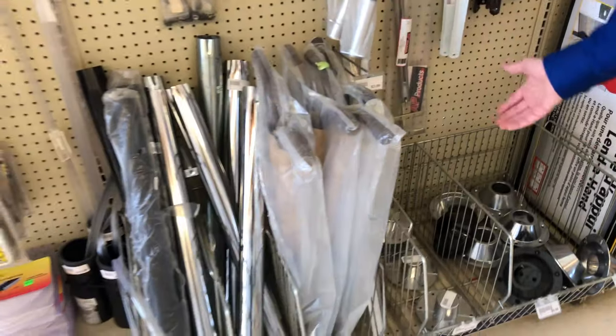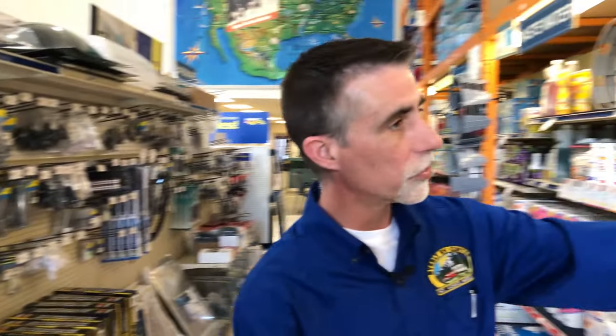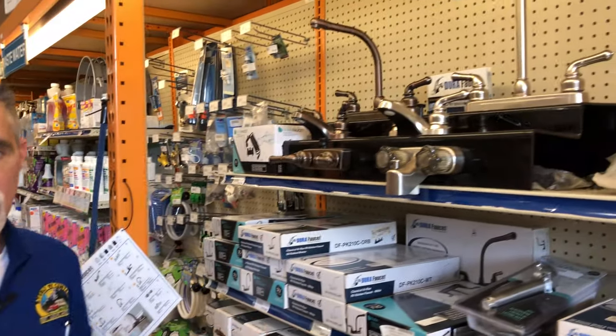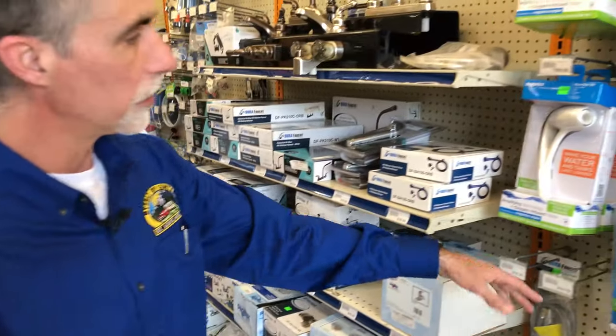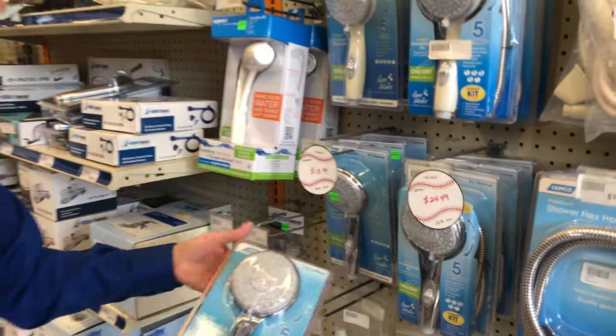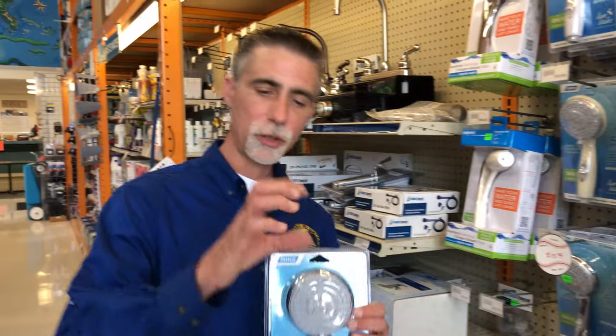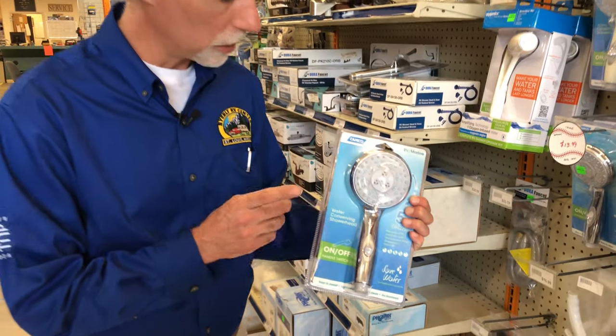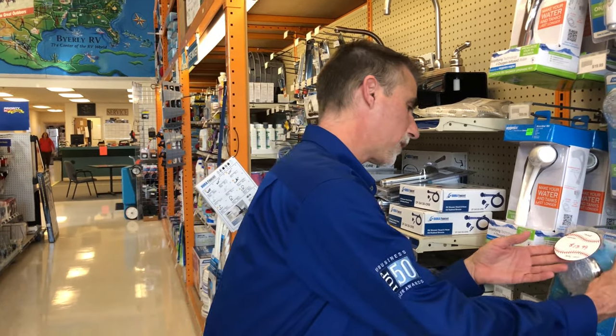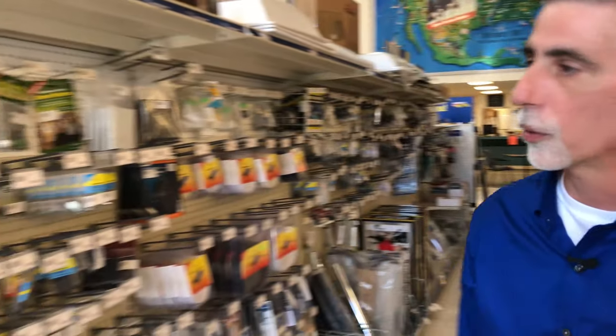We sell a lot of replacement plastic baggage door catches — they come in a two-pack for a reason. We have all different lengths of door holders and 90-degree ones, replacement pedestals for your tables. A lot of folks don't realize how easy it is to upgrade faucets in sinks, bathrooms, and kitchens. One of my favorite items — on sale at 30% off — is a replacement shower head. If your camper has one of those little bitty shower heads, replace it with this and you'll be amazed. Right now it's $13.99 — a great deal.